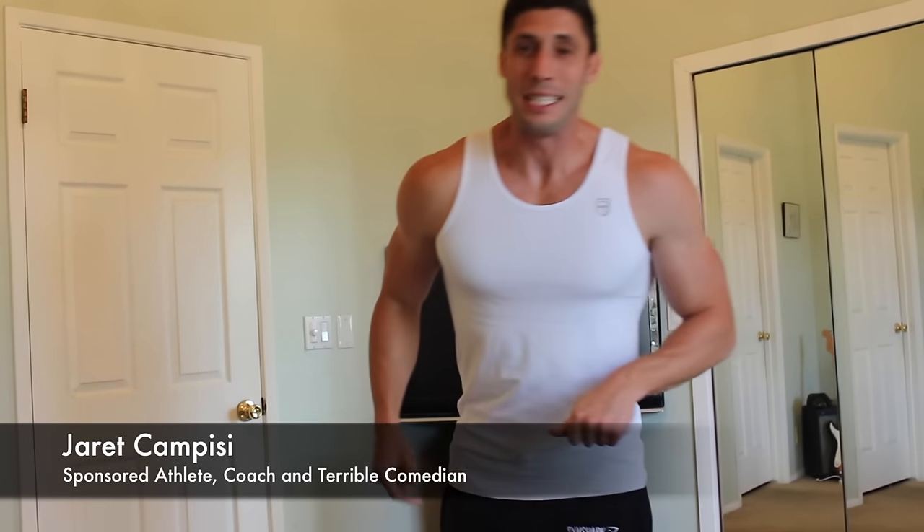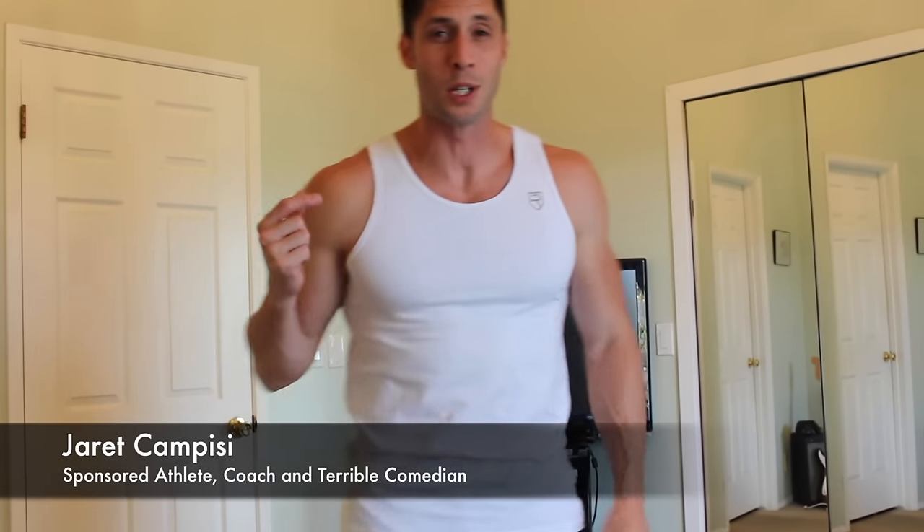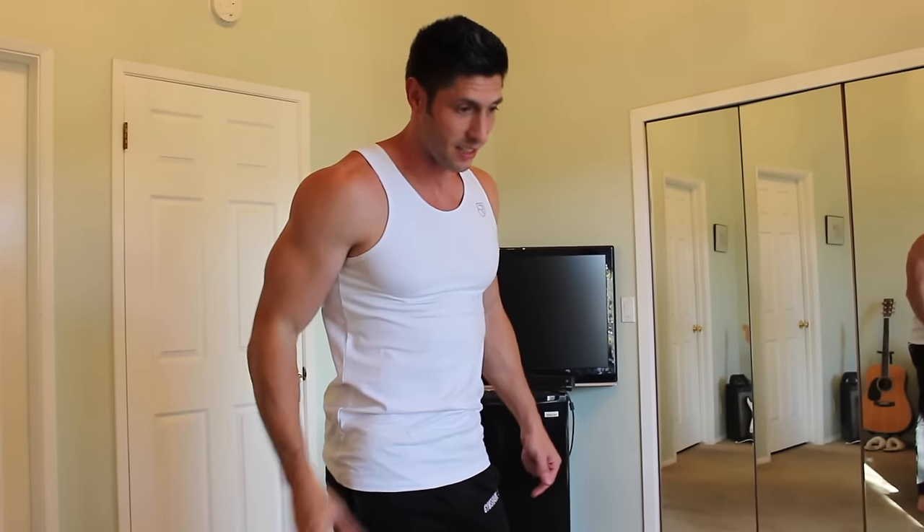What's up guys? Jared Campizzi back at it again with another video. Today we're going to be doing a big fat review video because Ryze just hooked me up with some sick gear. Of course they are my sponsor. You can always use my code jcam10 to save yourself 10%.